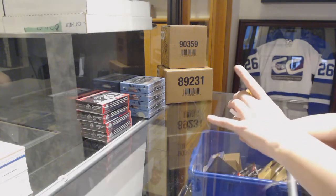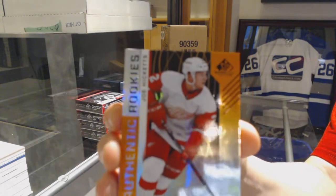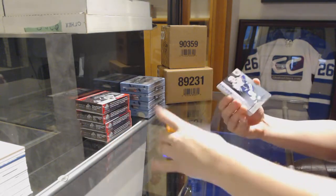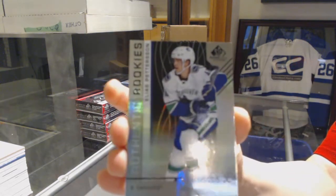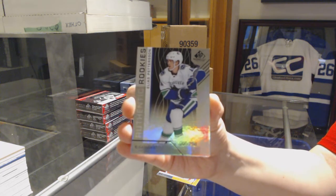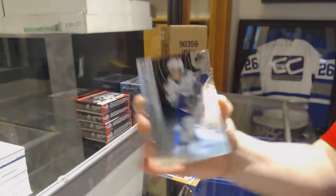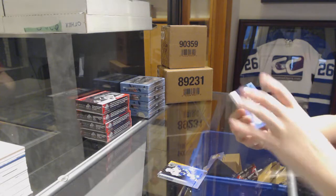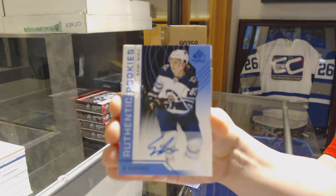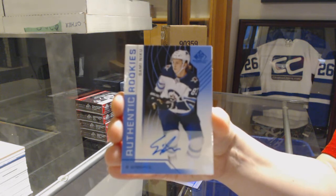We've got an orange rookie numbered to 100 for the Red Wings, Joe Hicketts. Rainbow numbered to 298 for the Vancouver Canucks, Elias Patterson. We've got an authentic rookie blue auto for the Winnipeg Jets, Sammy Niku.